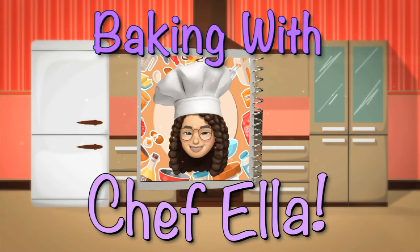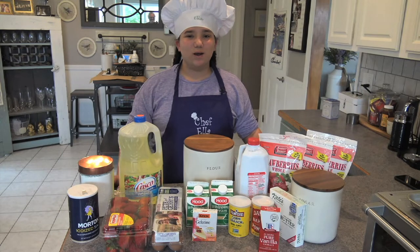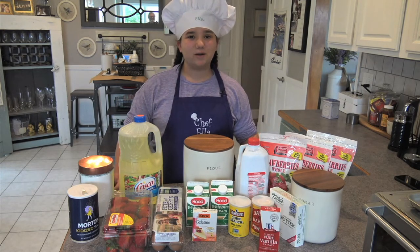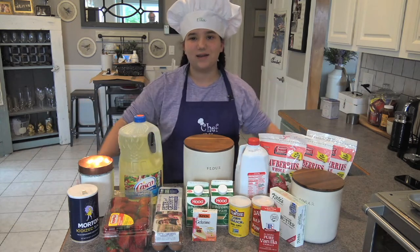Baking with Chef Ella. Welcome to Baking with Chef Ella. Today I'm going to be making strawberry shortcake and I'll be using all of these ingredients.